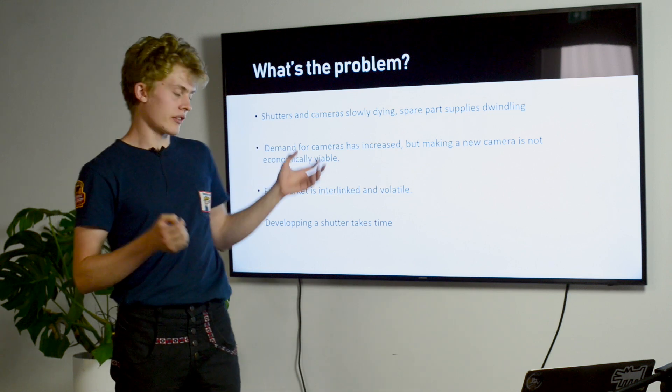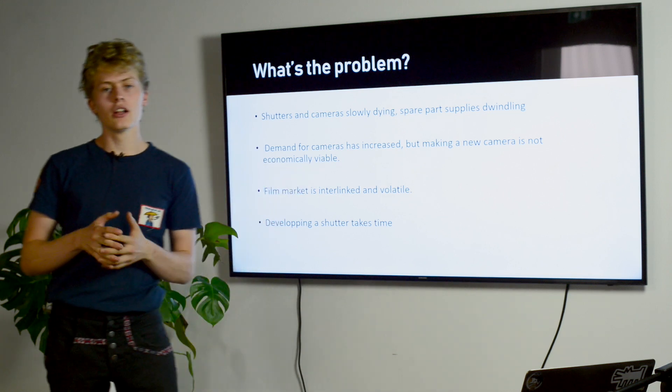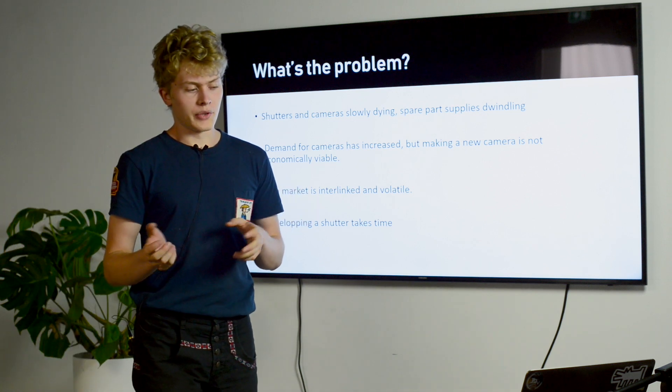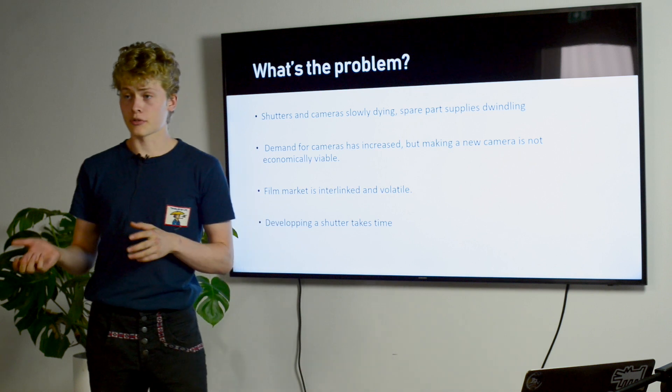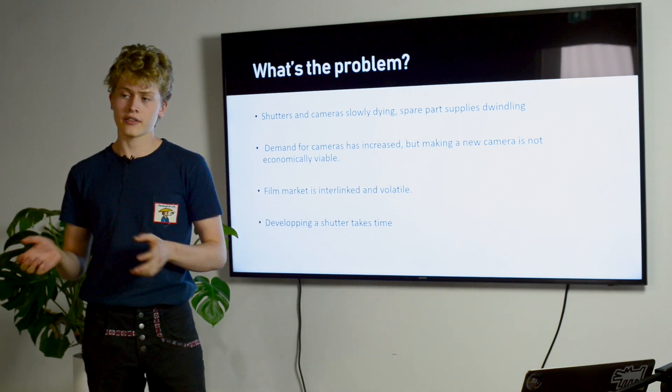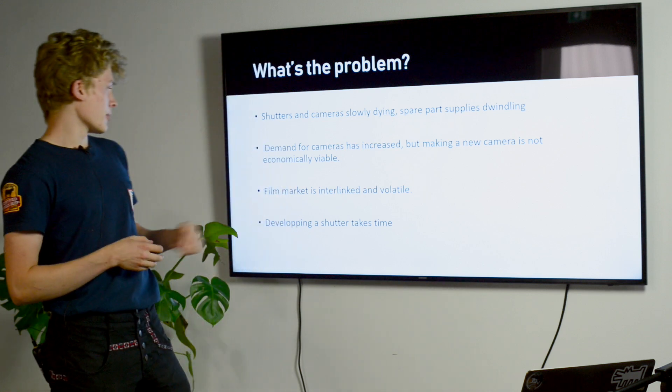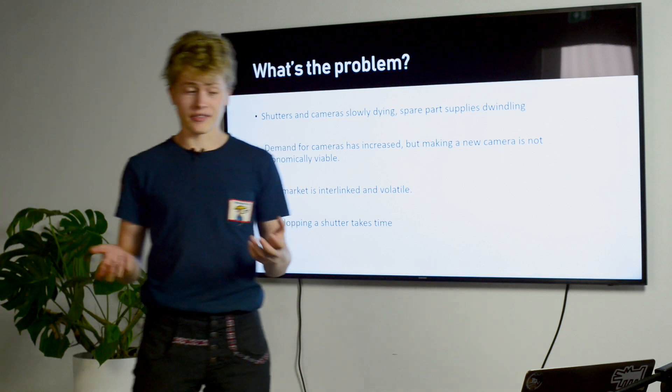The film market is really interlinked and volatile. We saw that, for example, when Tetanal had issues, there was a big scare in the community about whether we were going to lose some types of processing — whether we were going to lose E6 or other chemicals. And the last problem is that designing a shutter actually takes a lot of time.